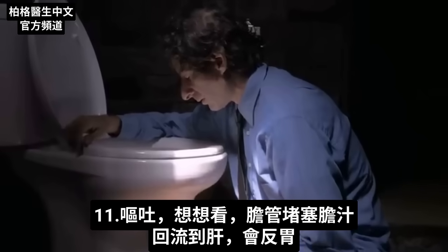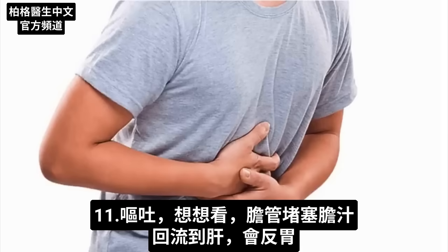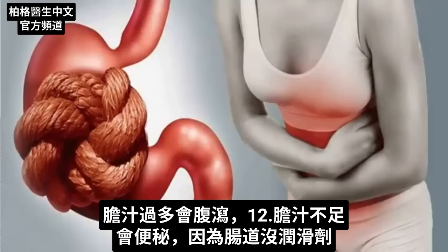Another symptom would be vomiting. If you have a blockage in your bile ducts and it's backing up into the liver, you're going to have a sick stomach. And because excess bile causes diarrhea, a deficiency of bile will cause constipation, because there's no lubrication.